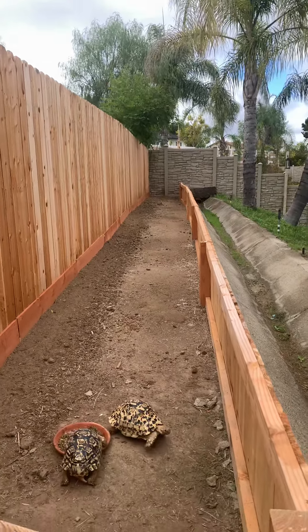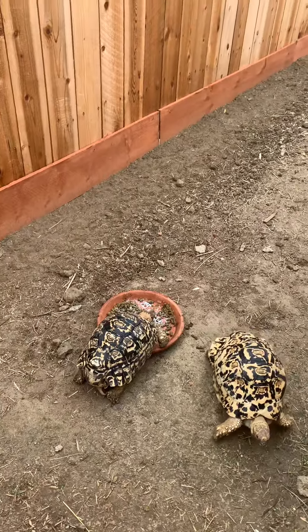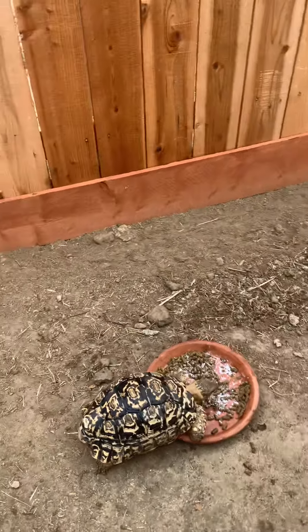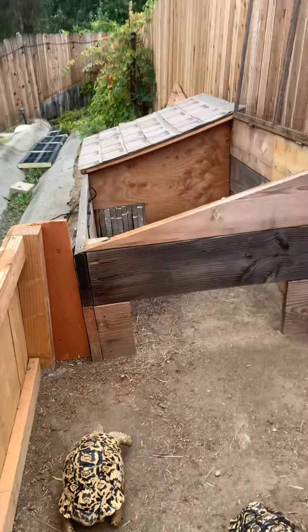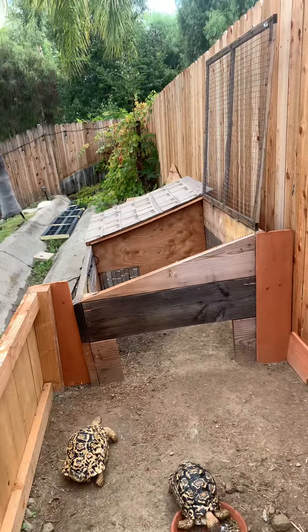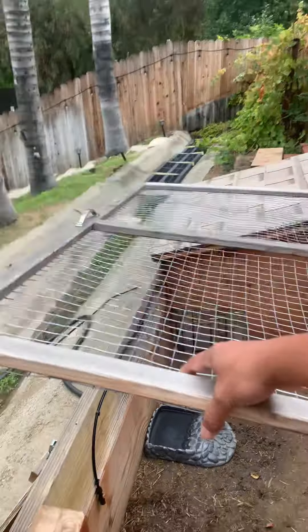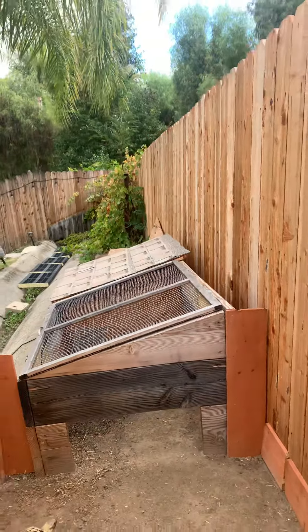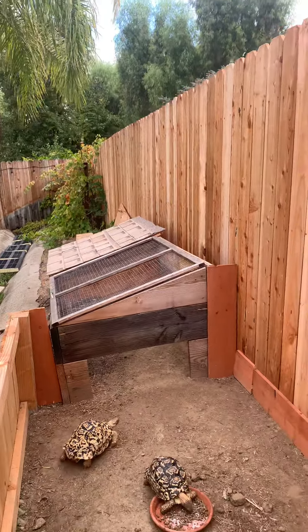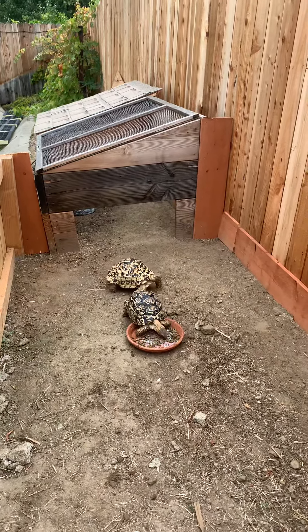Right now they're eating their pellets — put some calcium in there. And that's basically their home; you can close this off. Let's tour this house — let us know what you think.